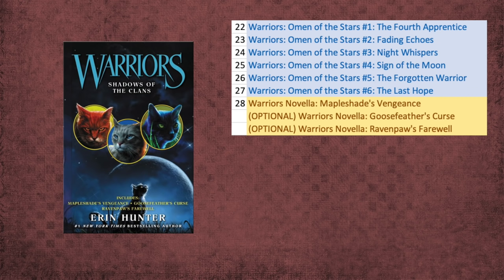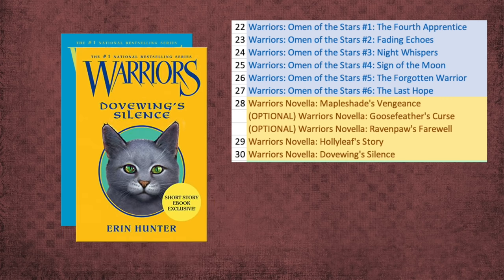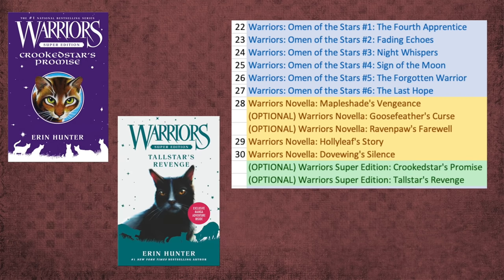The novella you don't want to miss is Hollyleaf's Story — the fandom loves Hollyleaf. And for novellas, you'll also want to read Dovewing's Silence, which gives much-needed information about what happens after the ending of Omen of the Stars. Two optional Super Editions are Crookedstar's Promise and Tallstar's Revenge — both topics of discussion for different reasons, but both a bit long, so if you're in a rush you may want to come back to them after reading The Broken Code.